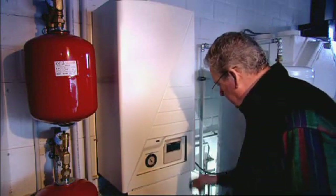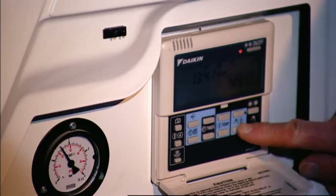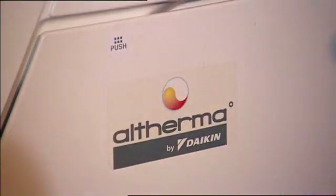With the help of the user interface on the hydro box, the end user can customize the Altherma system for maximum efficiency operations, as well as for the configuration of time-based actions.